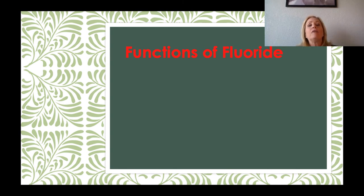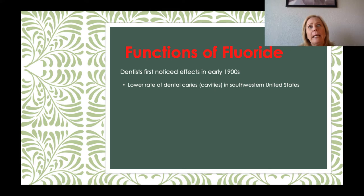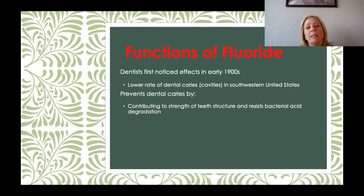Now, functions of fluoride. In the early 1900s, some dentists noticed that people who had a higher intake of fluoride actually had a lower rate of dental caries — what we call cavities — in the southwestern United States, because there is a lot of fluoride already in the water there. So the United States decided to add fluoride to the water to help prevent dental cavities and to keep teeth nice and strong.